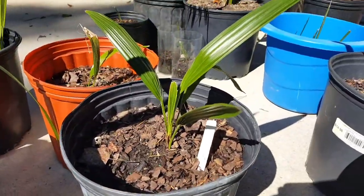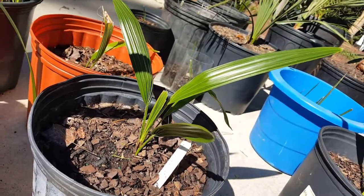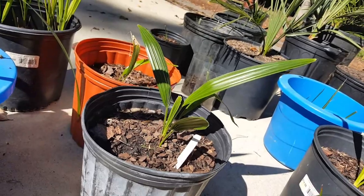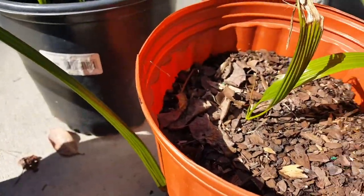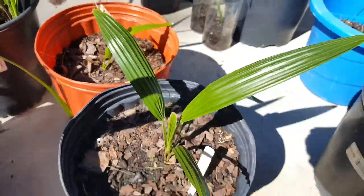This was ordered off eBay — the Livistona. I believe this was Livistona chinensis. It's doing pretty good. This is another Livistona back there; not doing as great, but I've seen some new growth there. There's a little spear coming through right there. So these are my three Livistona palms.